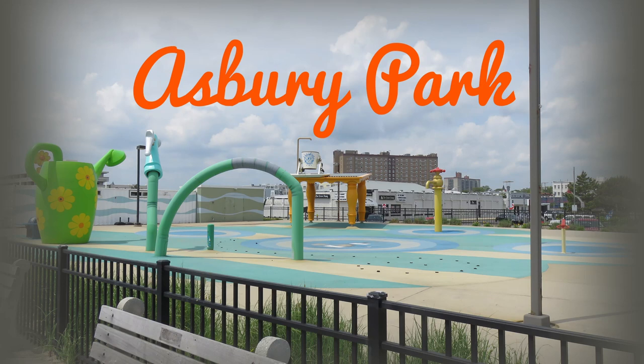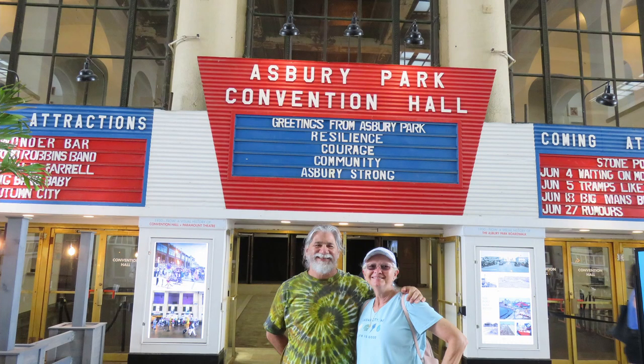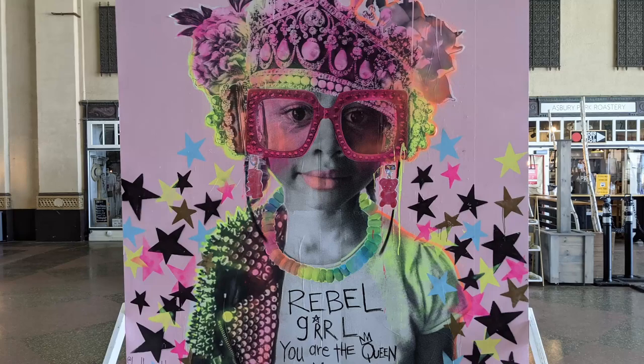We met up with our new friends TJ and Red from Loving Life, hitched up at Asbury Park. We had lunch, walked on the boardwalk, and had a very nice visit. The beach and boardwalk are beautiful. There were not as many shops and restaurants as I had expected. We loved the murals and artwork.